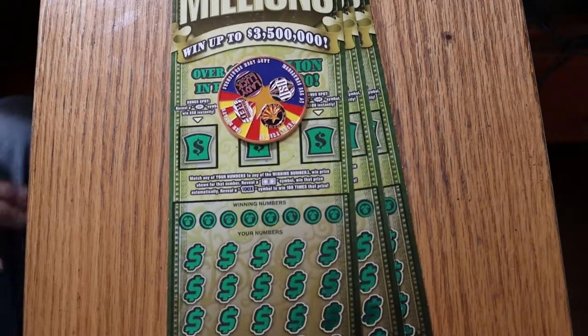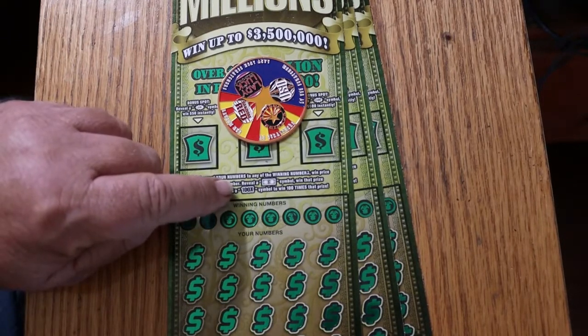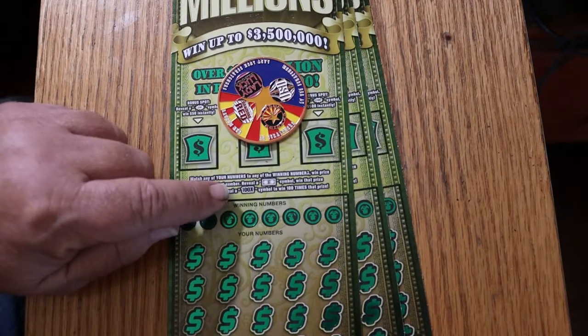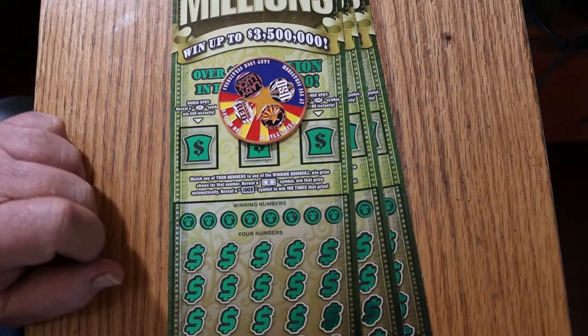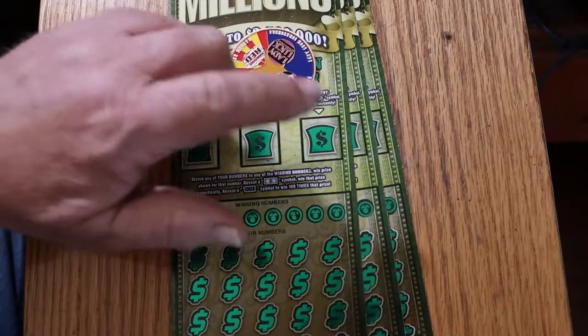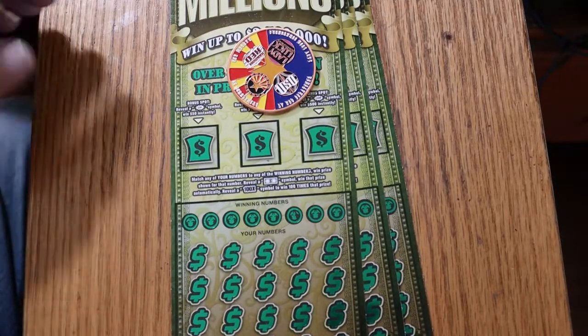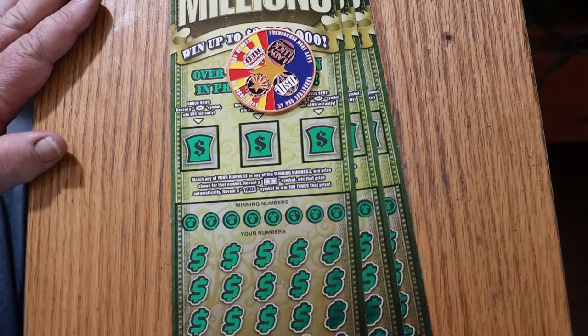Simple match your number game. Find the flying dollar bill, win the prize. Find the hundred times symbol — which is a mythical thing to me because I haven't seen it — you get a hundred times a prize. On top are bonuses for $50, $100, and $500. I've hit all of those occasionally, here and there. You never know when those are going to pop up.